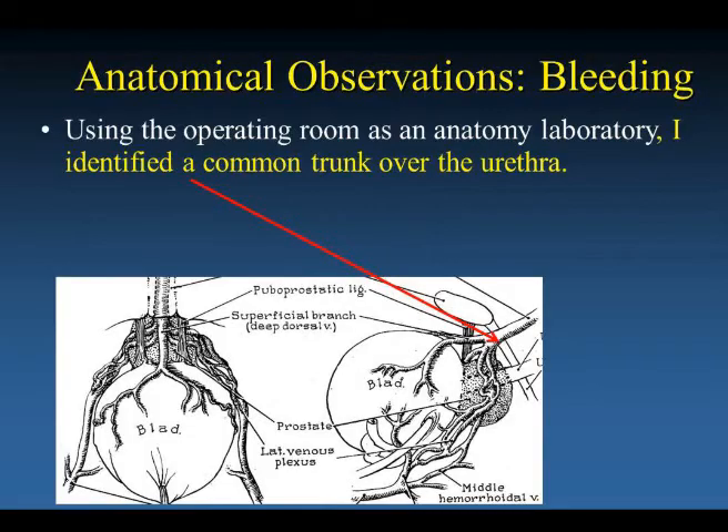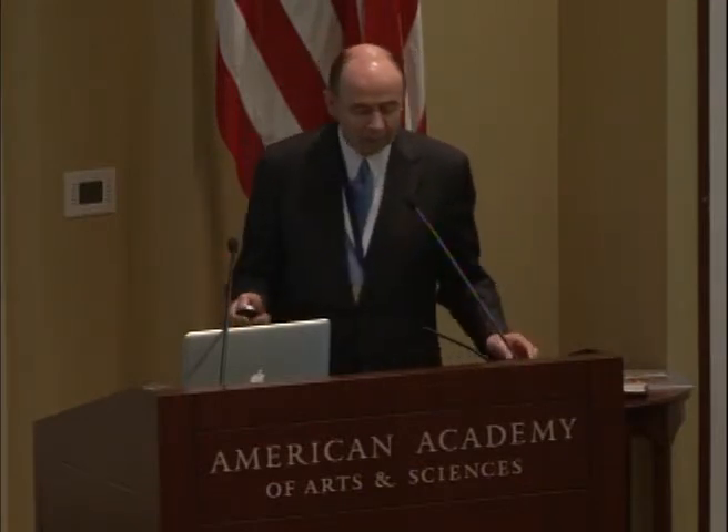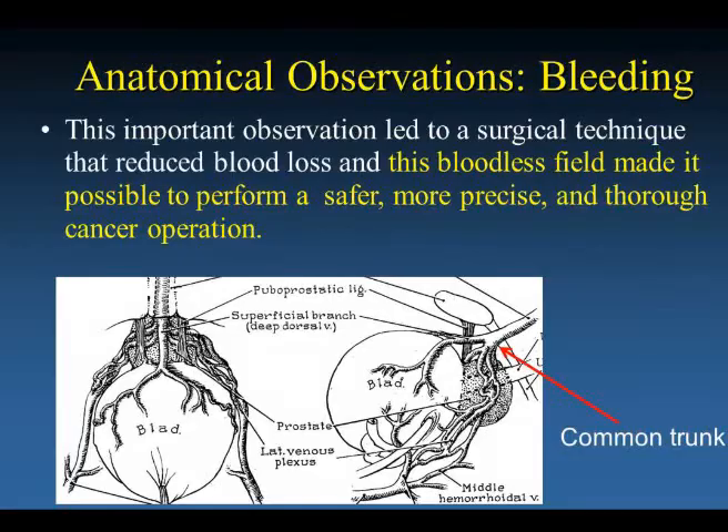The first thing I tackled was bleeding. Using the operating room as an anatomy laboratory, I identified a common trunk over the urethra. As the great radiologist Merrill Sossman at the Brigham said, 'You only see what you look for, and you only look for what you know.' Here I was looking for something I didn't know. But identifying this common trunk was an important observation because it led to a surgical technique that reduced blood loss, making possible a safer, more precise, and thorough cancer operation.